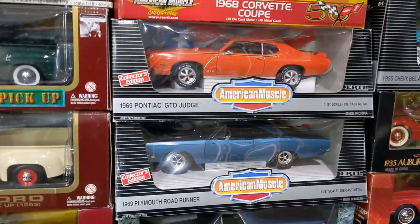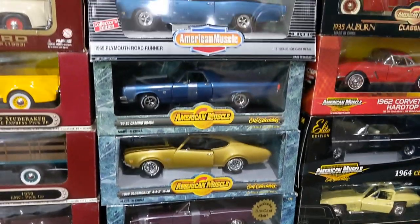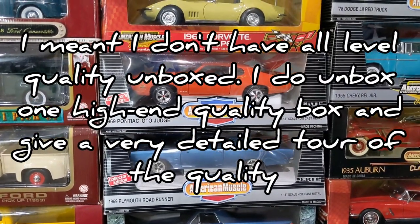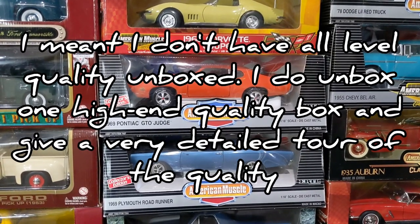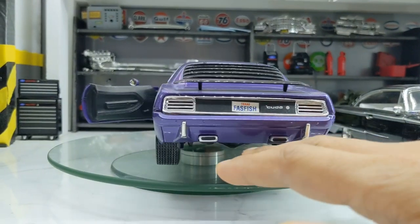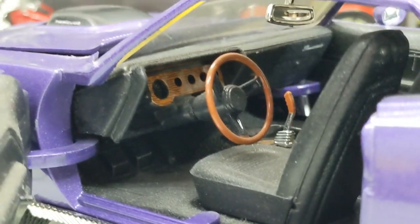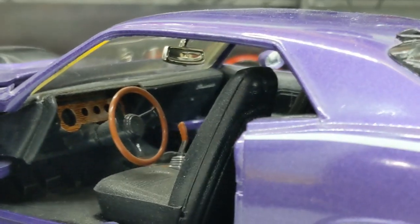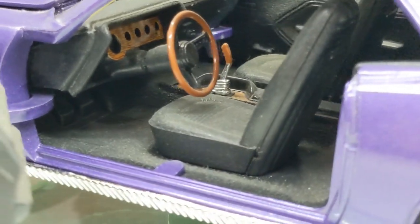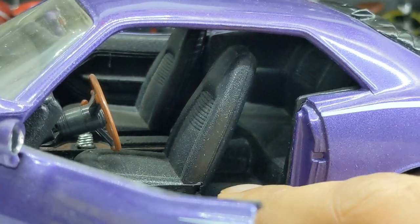Let me quickly show you how the level one looks like. This is a level one quality normal diecast model — very nicely made, no doubt about it. As far as the interior is concerned, it's all plastic-made, but there is a good tone to it and nice detail. If you look at the seats, the bottom of the seat is all plastic — it's dust actually, sorry about that — but you can see the seats are all plastic. Nothing wrong with it; it's a very entry-level model.